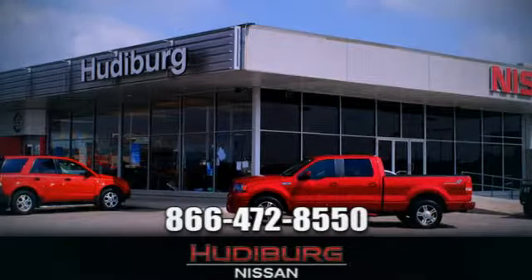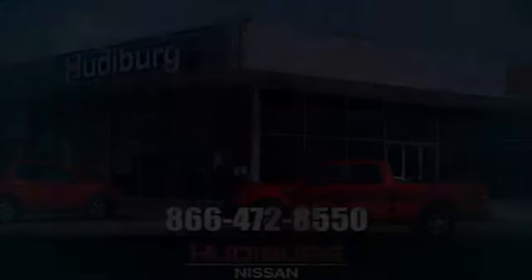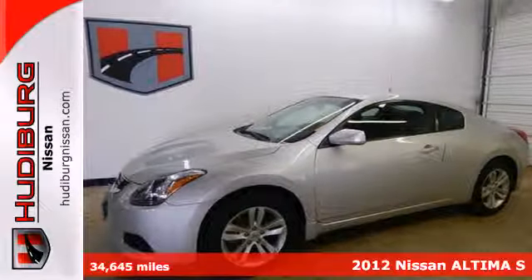At Hudiburg Nissan, we'll give you more. Here's the 2012 Nissan Altima.